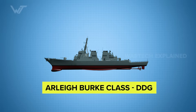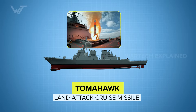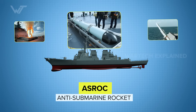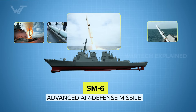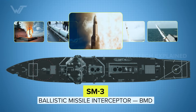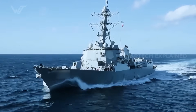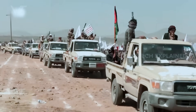Each Arleigh Burke-class destroyer carries a mixed arsenal inside its VLS cells: the Tomahawk long-range land attack cruise missile; the SM-2ER extended range surface-to-air missile; ASROC anti-submarine rocket; the SM-6, the Navy's newest generation advanced air defense missile; and on destroyers fitted for ballistic missile defense, the SM-3 interceptor. This mix lets US surface combatants strike ashore and defend against threats from air, land, and sea. The Navy's decision to use the SM-6 in this strike was not only tactical — it was symbolic. A clear message to the Houthis: provoke us and you face overwhelming American military power.